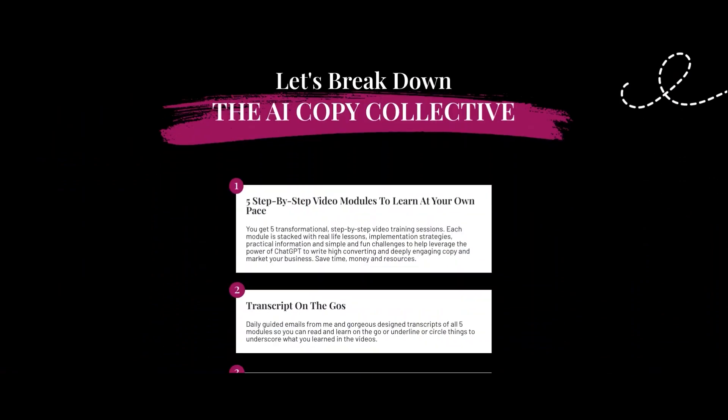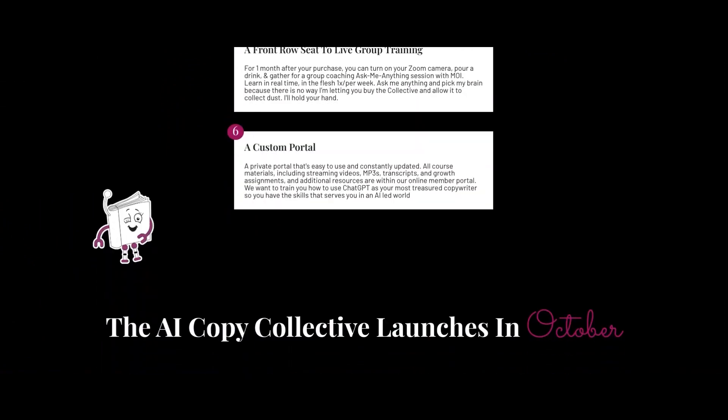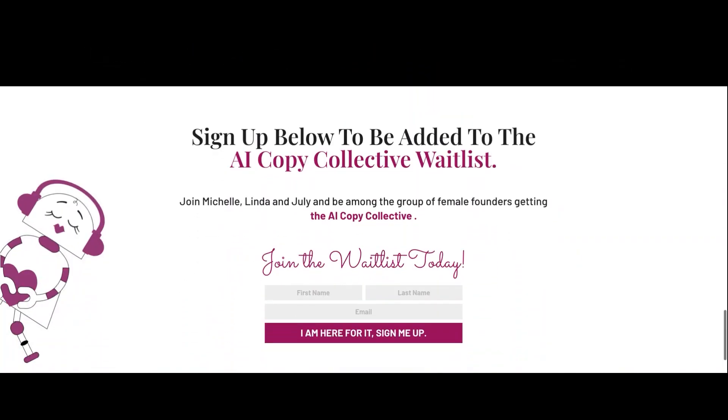This is what the waitlist for the AI Copy Collective is all about. It comprises just four short blocks of information. You can go on and log in and you can see what you can get in the AI Copy Collective when we launch in its pre-order phase in October. You can see the prices as well.